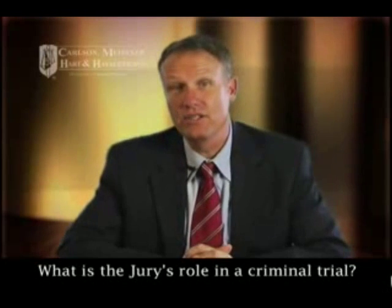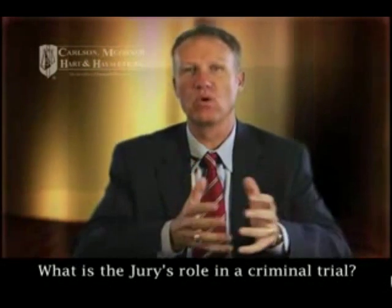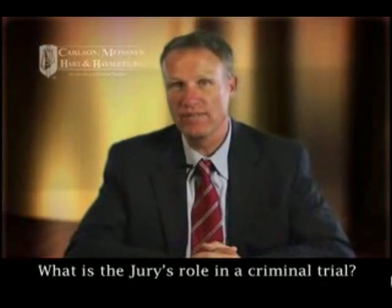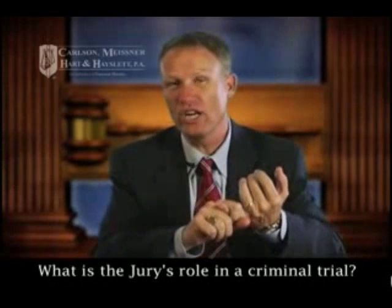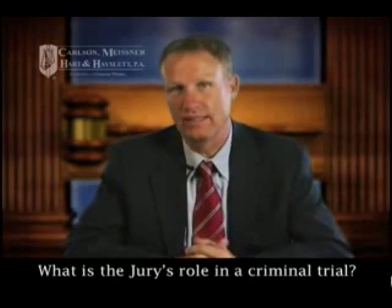Hi, this is attorney Kevin Hazlett, and the question is: what is the jury's role in a criminal case? We have all seen movies, read books, and watched TV, and we understand that a jury decides the fate of the accused, meaning that the jury sits in judgment and determines whether or not that person is guilty or not guilty.